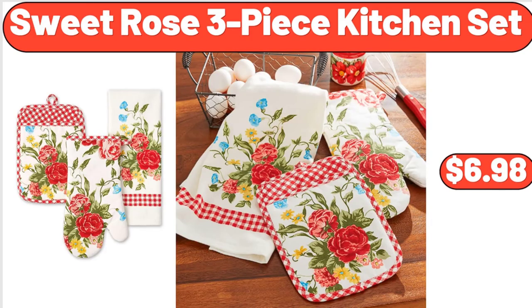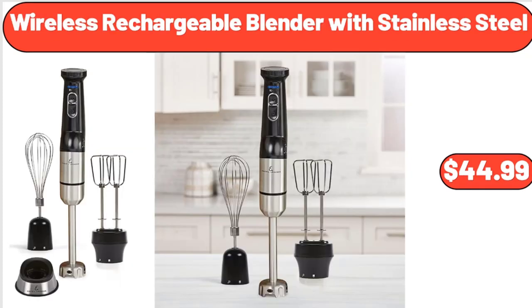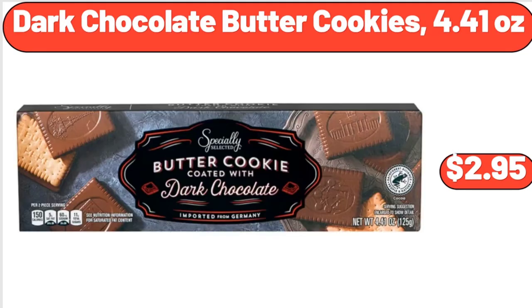Sweet rose three-piece kitchen set, $6.98. Bamboo melamine dinner plate, $1.99. Wireless rechargeable blender with stainless steel, $44.99. 5-piece artificial succulent cactus plants, $14.85. Dark chocolate butter cookies 4.41 ounces, $2.95.